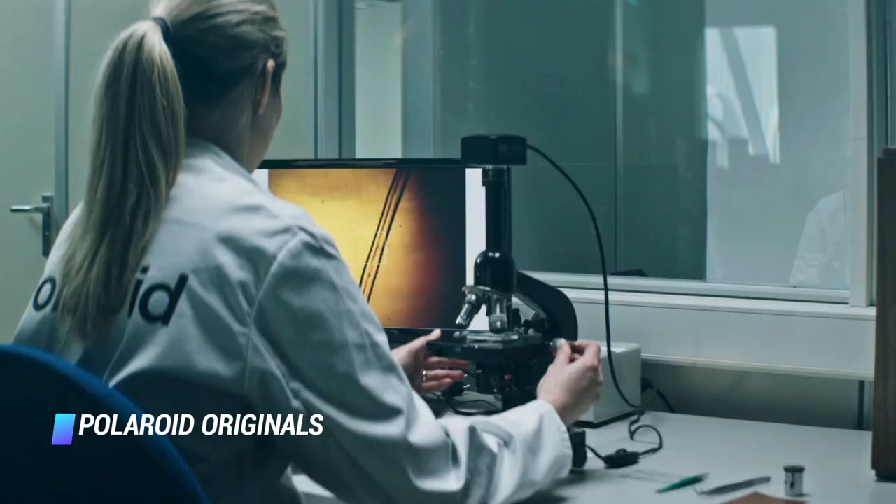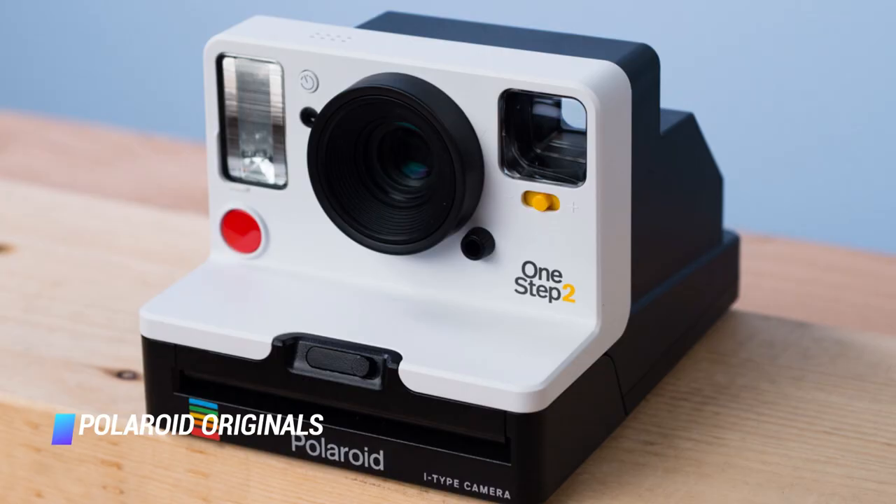If you want to save some dough, consider the analog Polaroid Now camera, which doesn't have Bluetooth but features a nifty autofocus.